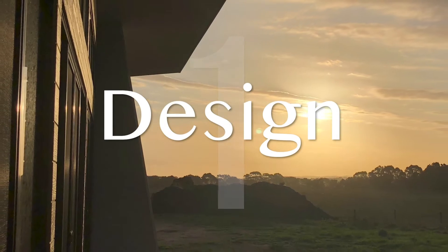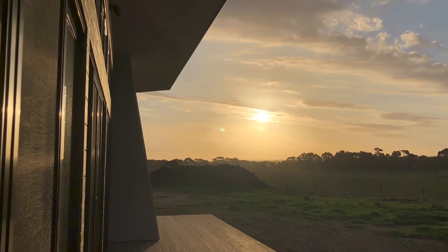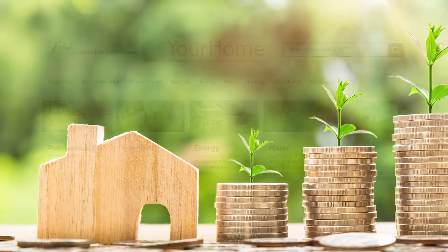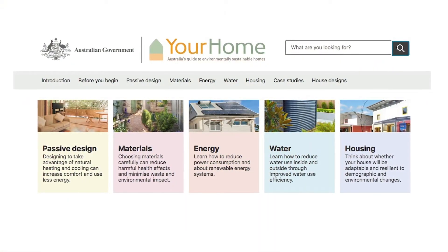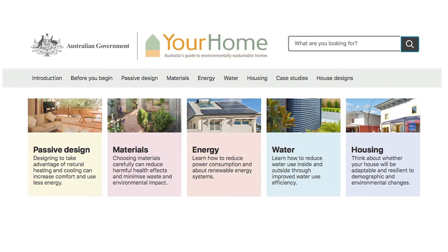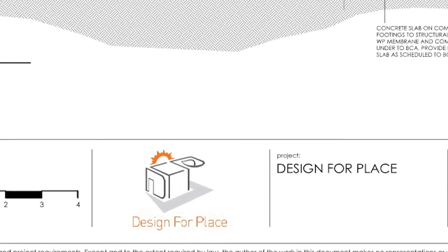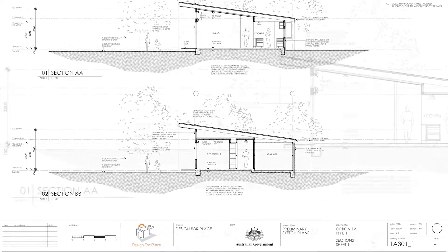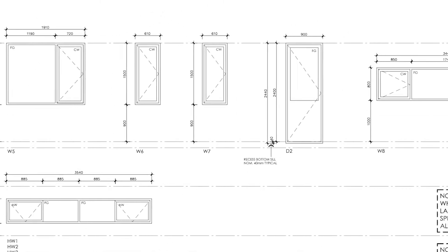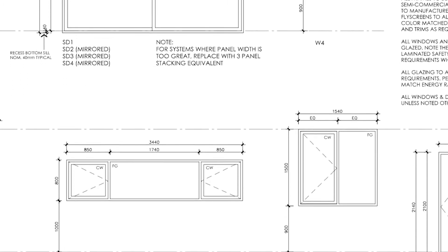First up, design — with a common problem here being how to get a really energy efficient and effective passive solar house on a modest budget. I spent a long time looking into all sorts of different options without managing to find that combination of performance we were after and affordability that we needed. But that all changed when I discovered the Design for Place house plan soon after they first appeared on the Your Home website. That website itself deserves a huge mention if you haven't already come across it, as the passive solar and building information on it is just fantastic — really high quality information tailored specifically to the Australian context.